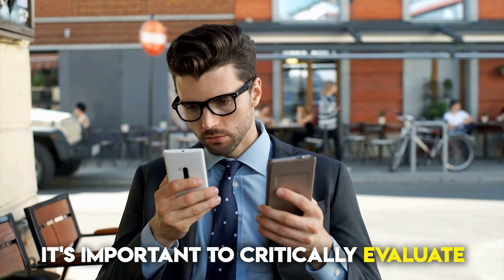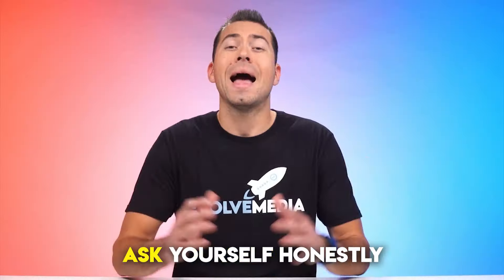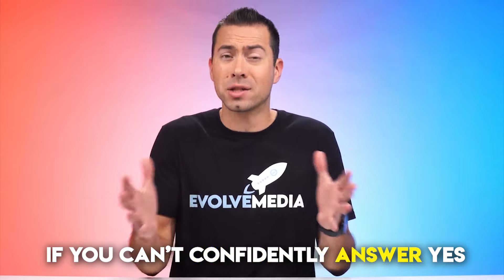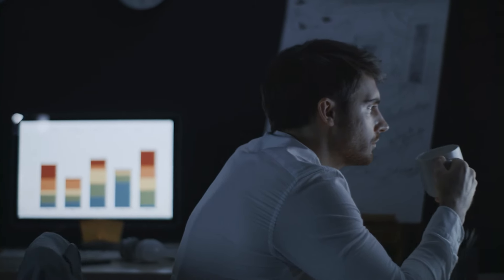A lack of differentiation. It's important to critically evaluate whether your product truly stands out and offers differentiation compared to your competition. Ask yourself honestly if you would choose your product over the alternatives. If you can't confidently answer yes, it's time to reevaluate your approach.